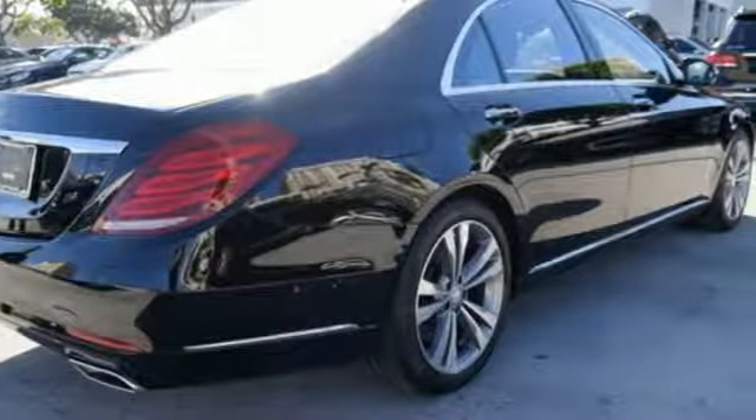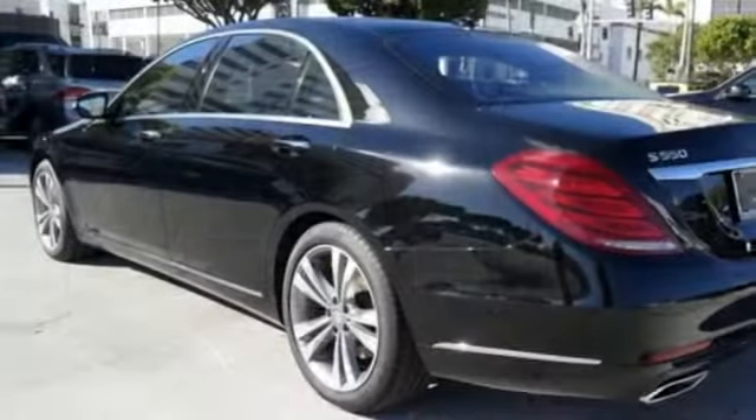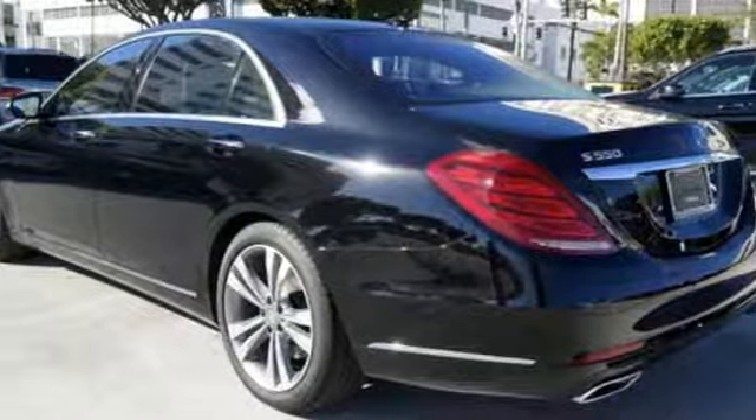Worthy advantages include navigation, Bluetooth, and voice control. You'll also get leather seats, wood interior trim, home link, and a power rear sunshade.